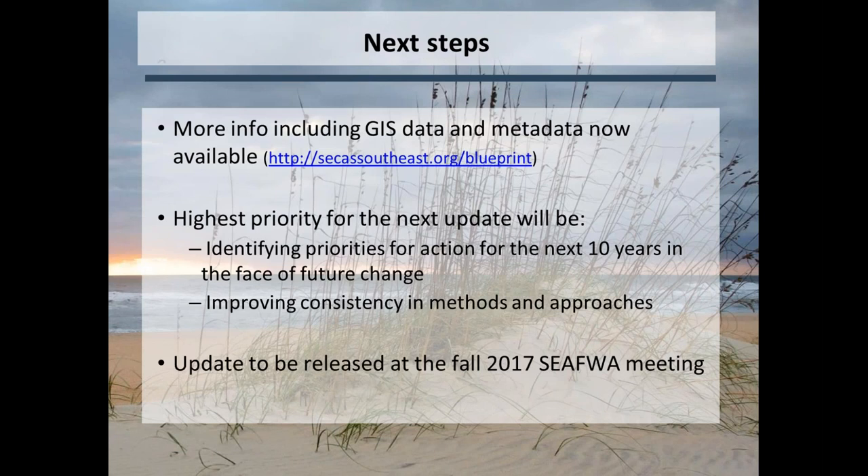Next steps on the blueprint: more information including GIS data and metadata is now available on the SECAS Southeast site under Blueprint — there's a link to download the data and use it however you want. The highest priorities for the next update are identifying priorities for action in the next year and 10 years in the face of future change, and improving consistency in methods and approaches across metrics and the region. The updated version is planned to be released at the fall 2017 CAFWA meeting.